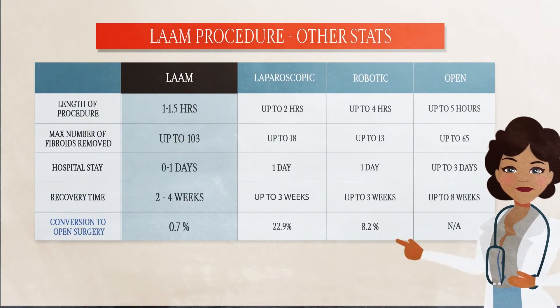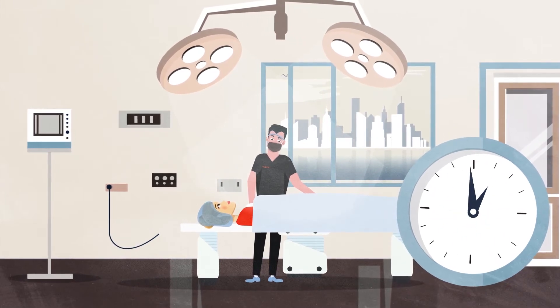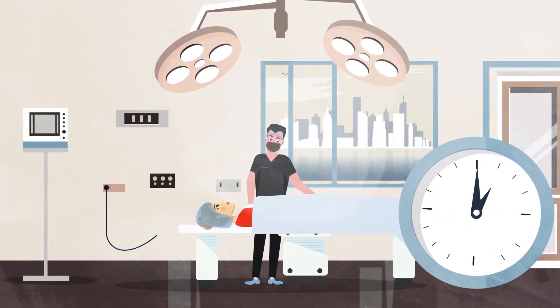This procedure is performed by Viva Eve surgeons in a hospital and typically takes one to two hours to complete, followed by recovery supervised by doctors and nurses.